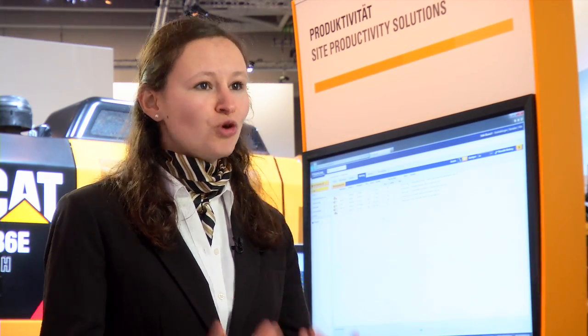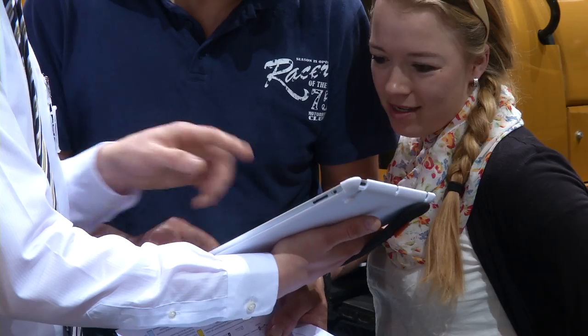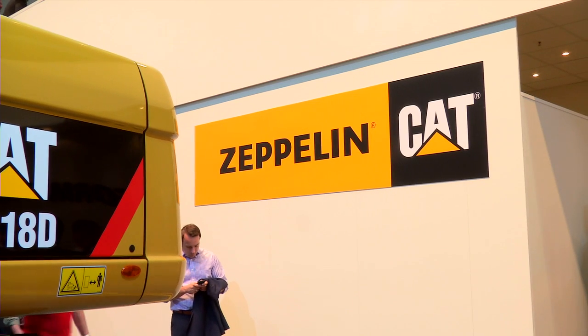With this live demonstration, a visitor who already has Product Link in his machine and is interested to know more about it can come to our stand. The stand worker has his login and password, and we can show him live how we can manage his fleet better. We have a hundred and eighty-nine dealers around the world serving our customers and ready to answer all questions about technology, among many other topics.